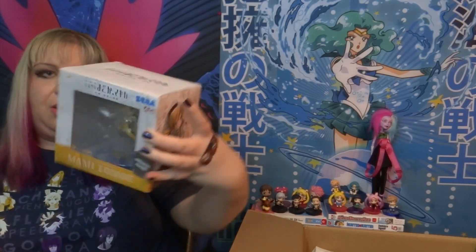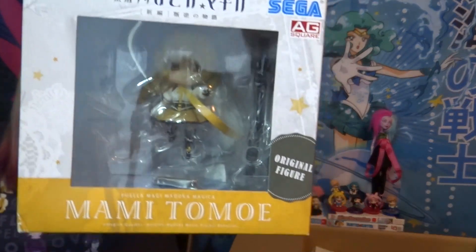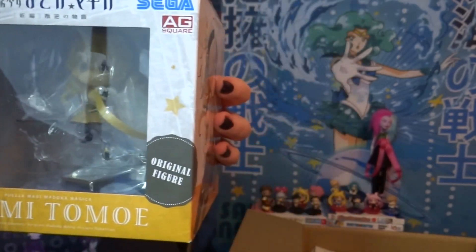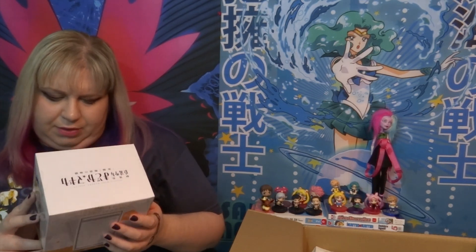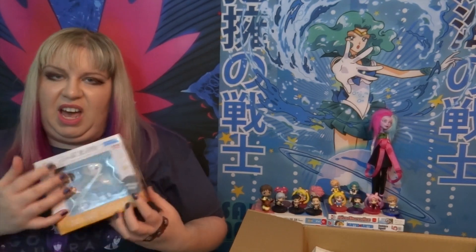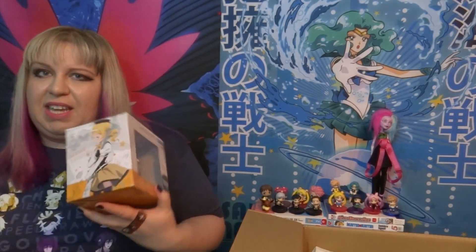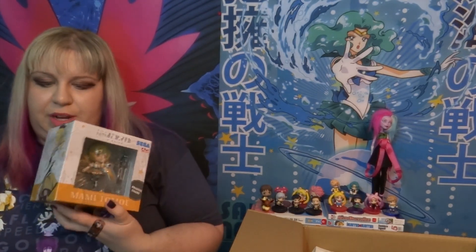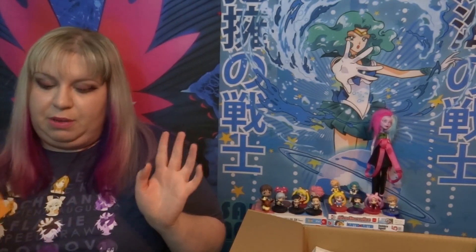This is a Sega EX Square Mami figure from Madoka Magica. I love Mami — she is best girl. Well, she's second best girl. Homura I guess is best girl. And she comes with a lot of stuff so I like her. She's really cute. I'm really glad I got it. This is a game prize figure, so if you wondered what a game prize figure is, this is it. I can't wait to take her out — I don't know where I'm going to put her but I'm going to put her somewhere.